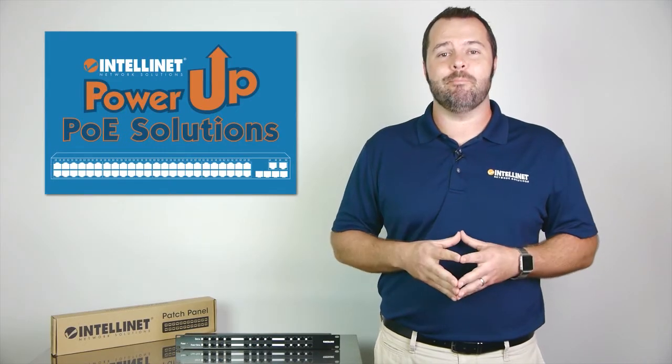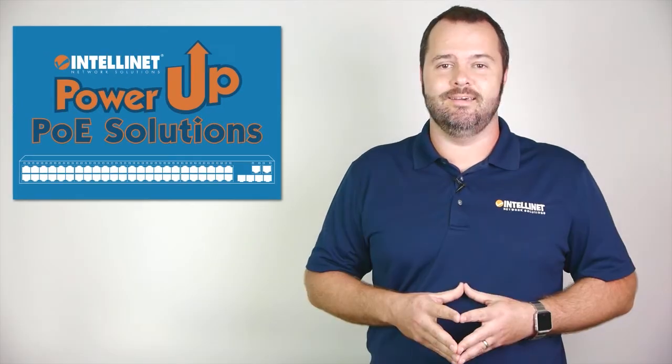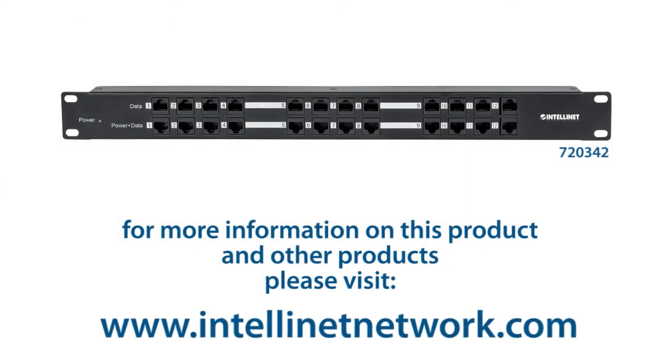Give your PoE devices the ample power and quality connectivity they need, all at highly competitive prices. For more information on this and other complete PoE network solutions, please visit IntelliNetNetwork.com.